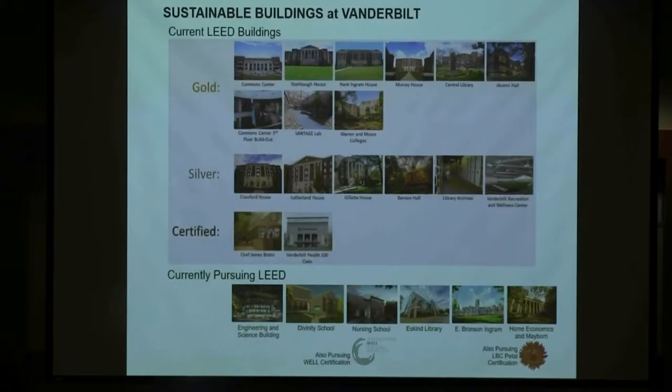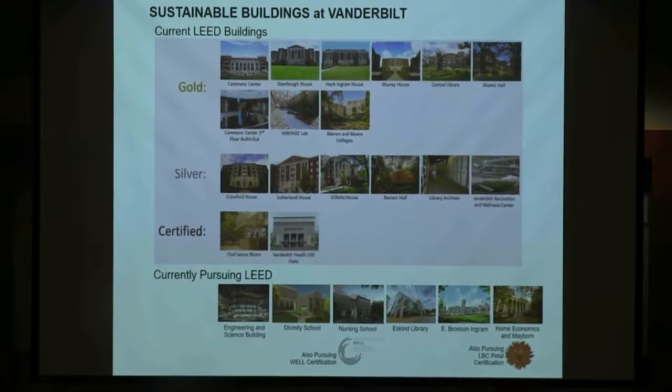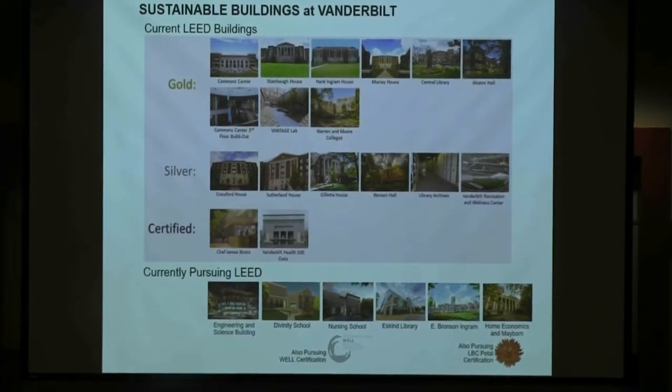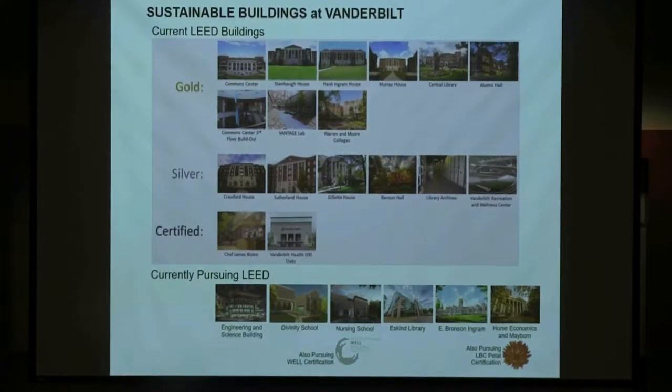We've had a history of doing LEED and sustainable buildings on campus — we've done 17 buildings certified to date, with more in the pipeline. For our School of Nursing, we're looking to do our first WELL-certified building. We're also exploring a living building petal for a home economics and Mableland project currently in design.